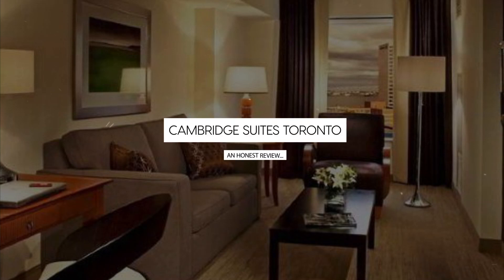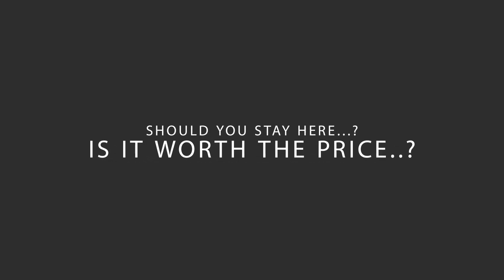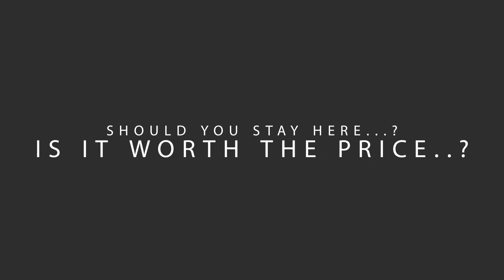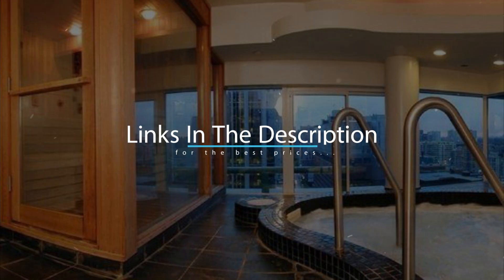Today, we're diving deep into a review of Cambridge Suites Toronto, located in Toronto, Ontario. Let's find out if this hotel lives up to its reputation and if you should stay there. For booking a stay at the most ideal price, check out the link in the description.